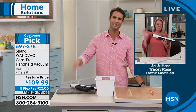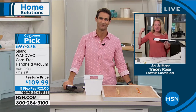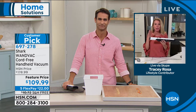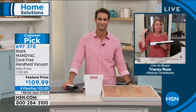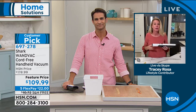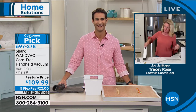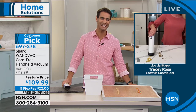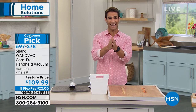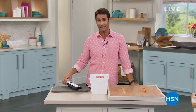Tracy, thank you so much for being here — always lovely to see you. I wish I could have taken it out to the car to show you how great it is there. But remember: 1.4 pounds, no cord, grab and go. Take it to the car, the RV, the boat — it could even fit in some handbags. Item number 697-278 if you're going to HSN.com. Let's move on and keep talking about cleaning.